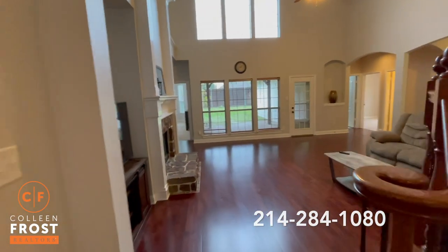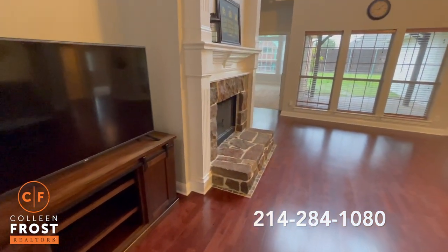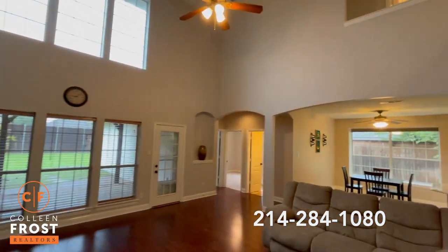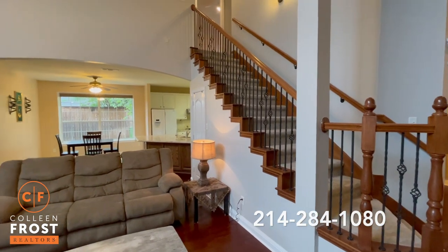Let's come into the great room. Beautiful stone hearth fireplace, light and bright, tall ceilings, and a great view of your staircase with iron balusters leading upstairs.